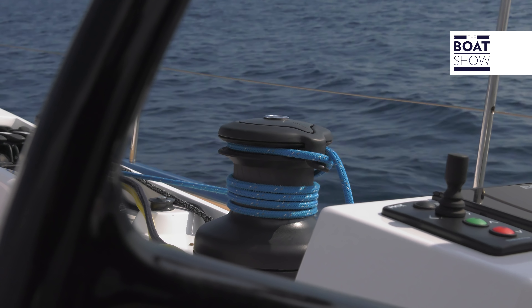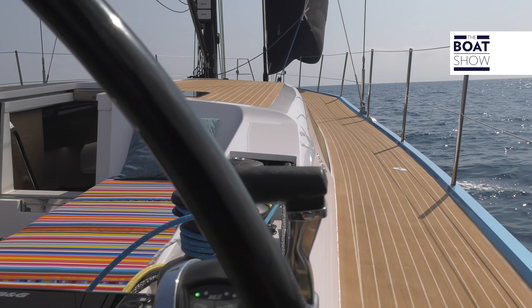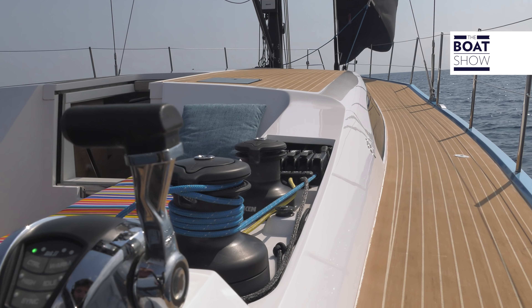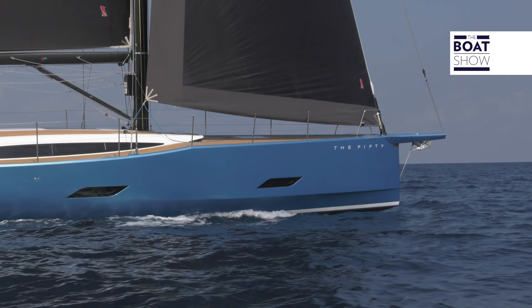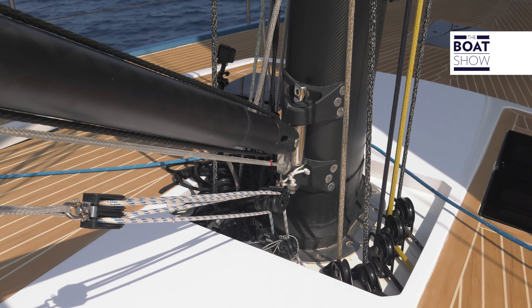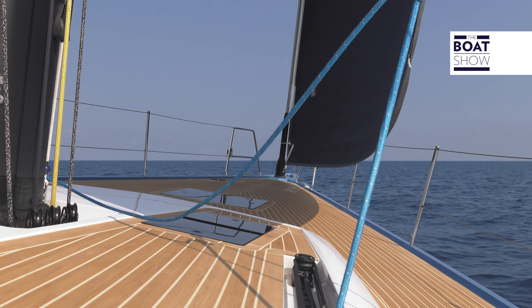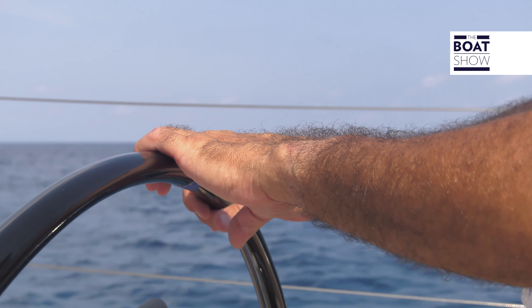A key theme to this boat is the innovation put into it — many things make it different from the competition. For example, the position of the winch: at first it seems a bit odd, but then you see it works, especially when cruising. It's ideal for anyone who doesn't want rope in the cockpit or knows how to use an electric winch. All the halyards and sheets that come from the bow are below track, so the bridge is completely free of clutter — certainly a safety plus for anyone walking on it.